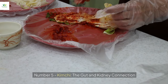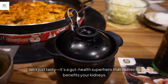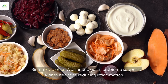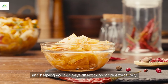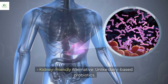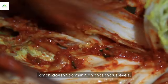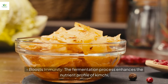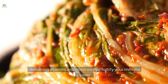Number five: kimchi, the gut and kidney connection. Kimchi, the spicy fermented delight, isn't just tasty — it's a gut health superhero that indirectly benefits your kidneys. Rich in probiotics, a balanced gut microbiome supports kidney health by reducing inflammation and helping your kidneys filter toxins more effectively. Unlike dairy-based probiotics, kimchi doesn't contain high phosphorus levels, which can burden compromised kidneys. The fermentation process also enhances the nutrient profile, delivering vitamins and minerals that fortify your immune system.